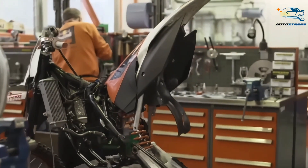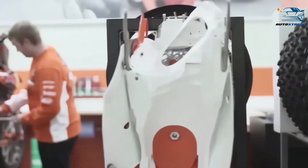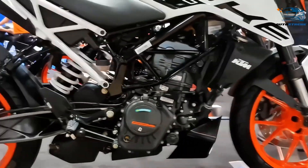This served as a blessing in disguise as it was now forced to focus on just making motorcycles. It consolidated its dirt bike range, but also invested a large portion of its development budget in the LC4 engine.